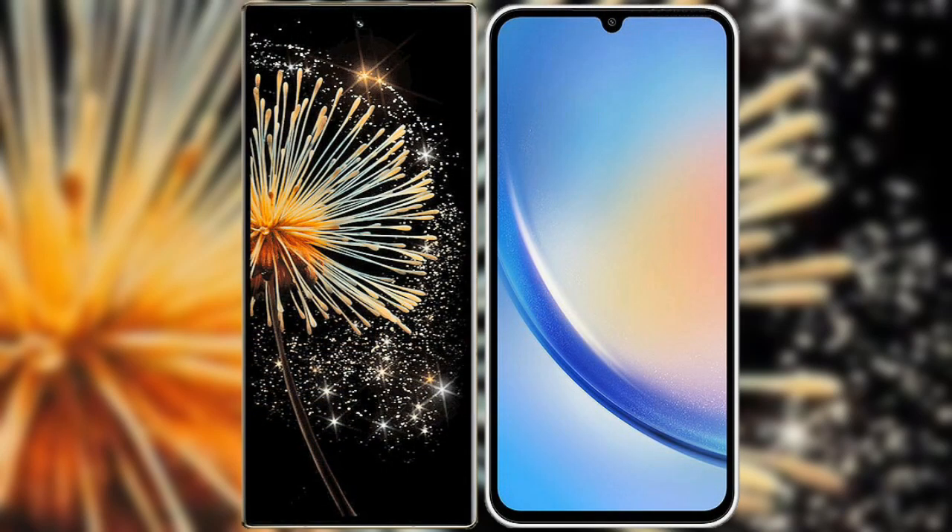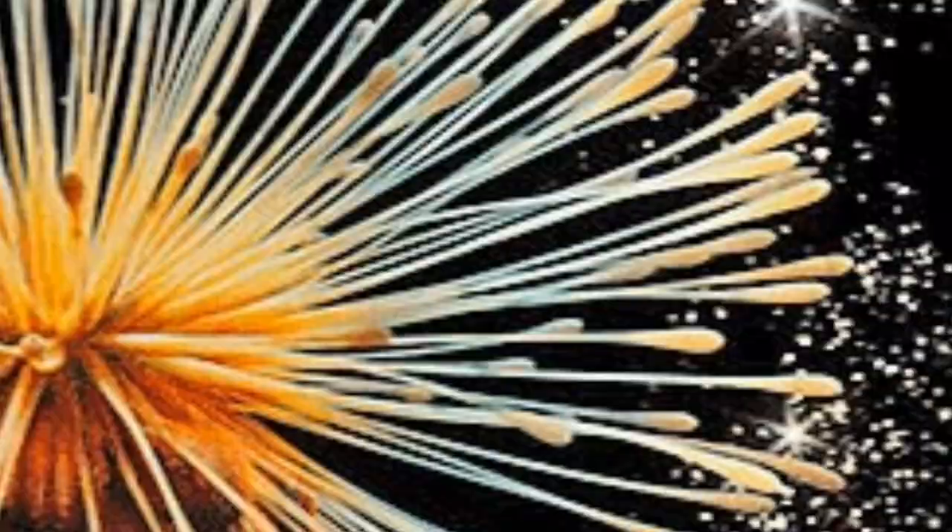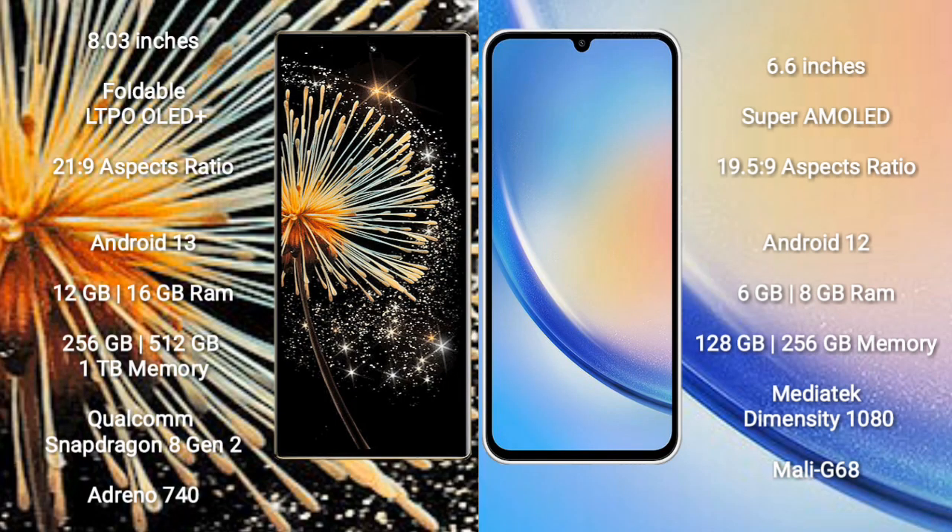I will compare the new Xiaomi Mix Fold 3 with Samsung Galaxy A34. Xiaomi Mix Fold 3 comes with an 8-inch foldable LTPO OLED Plus display. Samsung Galaxy A34 comes with a 6.6-inch Super AMOLED display.